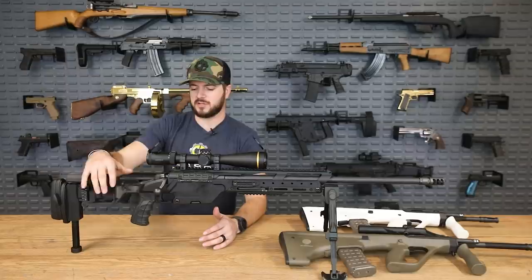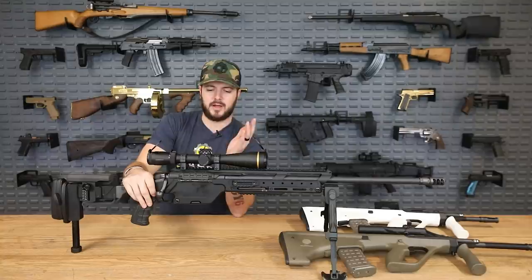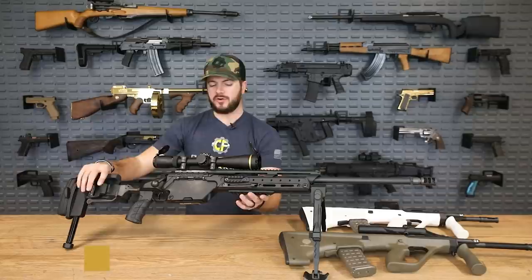It also has what they call their SBS system — safe bolt system. While it is on safe, you can actually rotate the cocking handle down a little bit more, which gives it a slimmer profile and throws it out of the way. Overall a really neat design. I really enjoyed shooting this, and if you're looking for a precision gun, especially chambered in 308, this is where it is at.